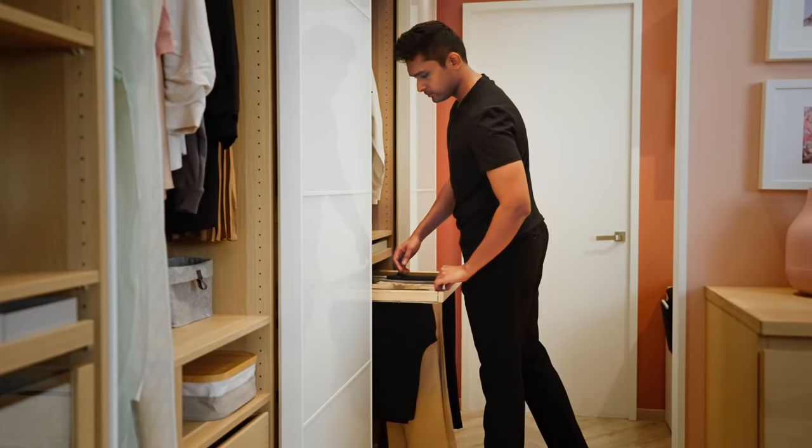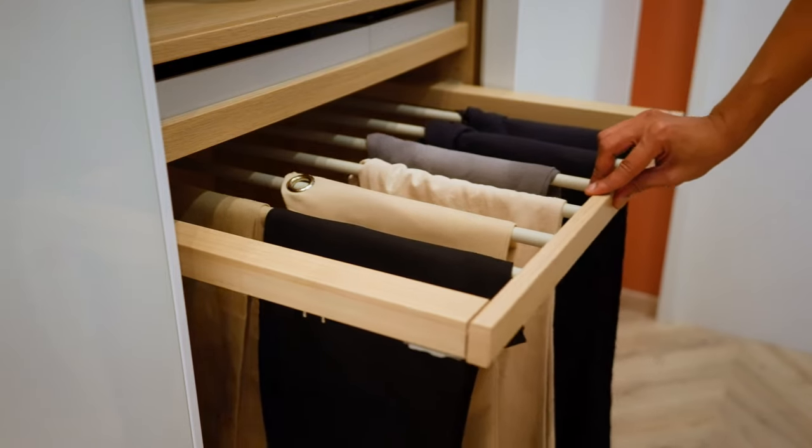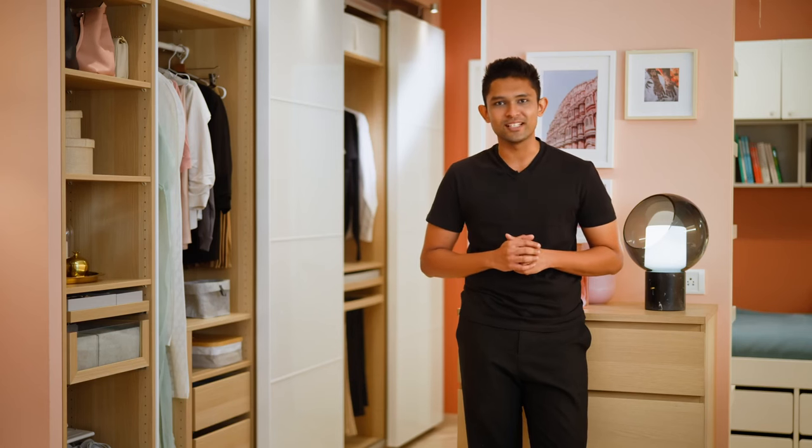With our pull-out hangers, you can say goodbye to piles of jeans and trousers. They are sturdy, have a soft closing system, and you get an easy overview that allows a well-coordinated solution.